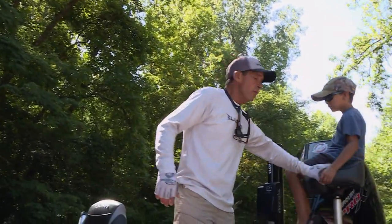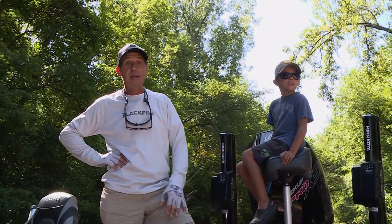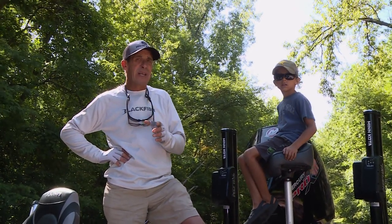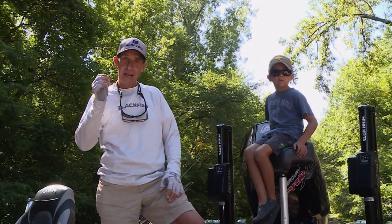Over the years I've actually had the good fortune to fish for catfish all over North America and actually into the Amazon basin. The interesting thing is wherever I fish them, it's always the same type of rig and bait.